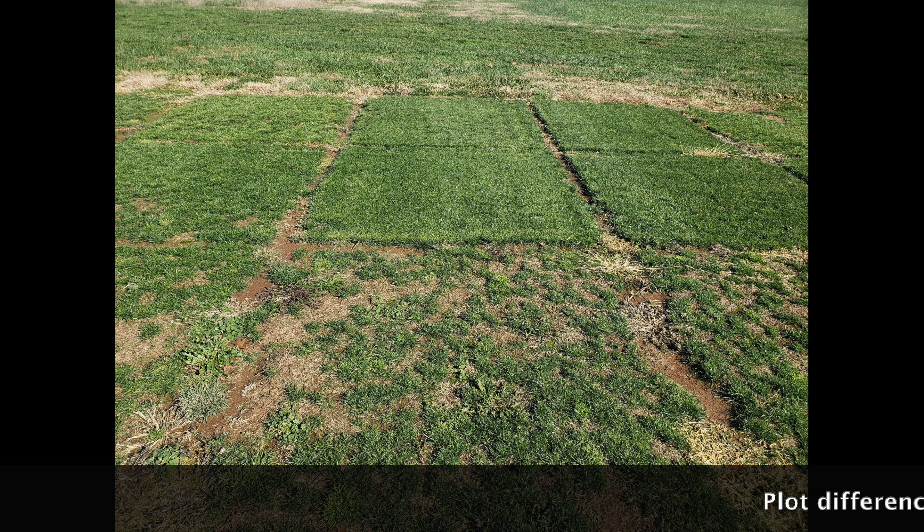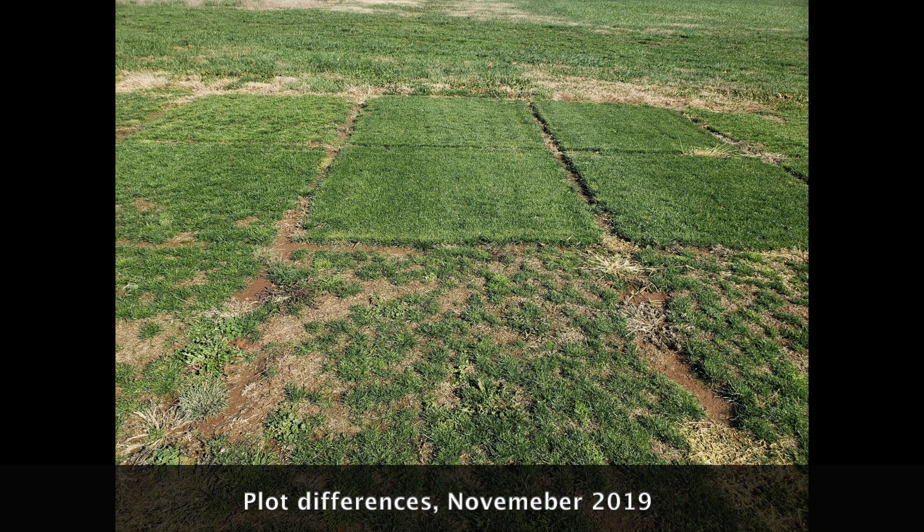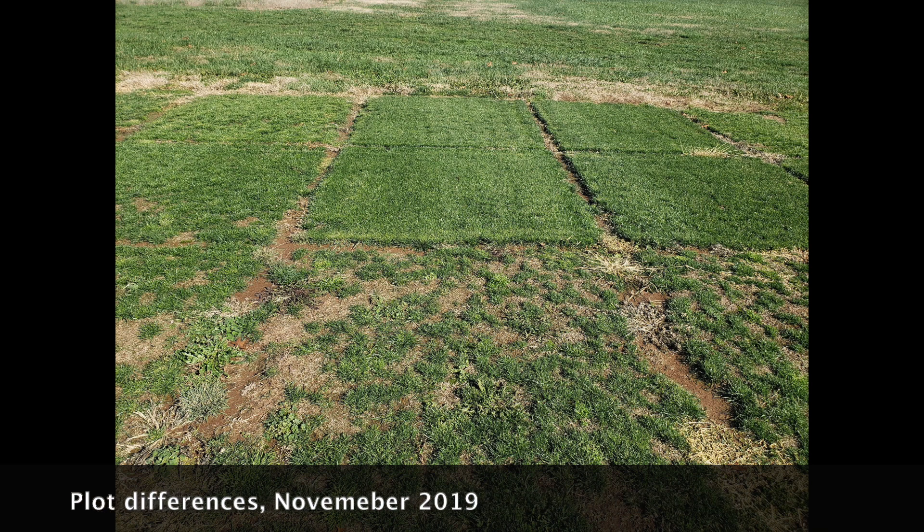Here's what some of the plots looked like at the end of 2019 — some really good, some not as much. This study includes several really good grasses from a number of companies, and each company included a non-spreading rye to use as a control. The very thin plots in this image are likely non-spreading ryes.